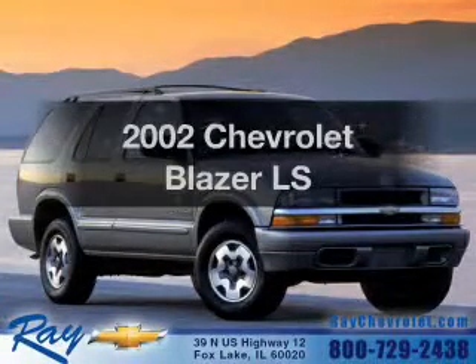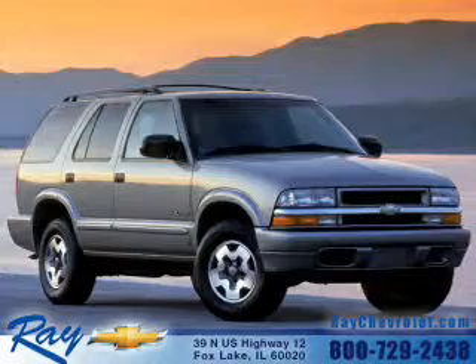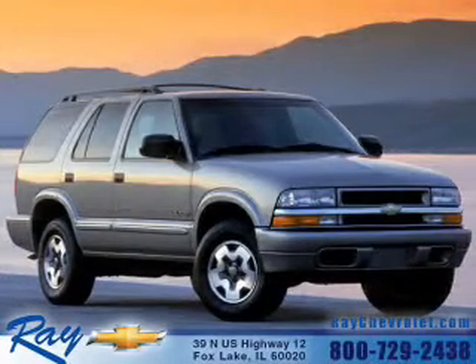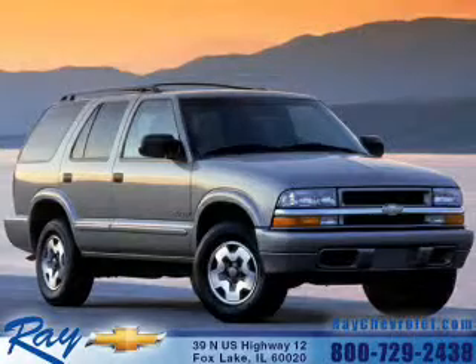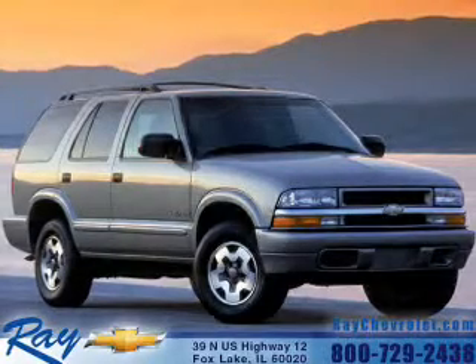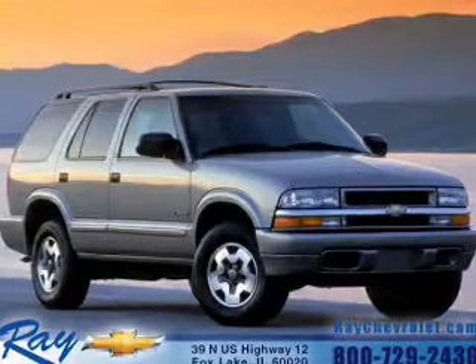Imagine yourself in this 2002 Chevrolet Blazer — everything you need under one roof with this great vehicle. The powertrain includes rear wheel drive with a reliable six-cylinder engine connected to a smooth shifting transmission. The anti-lock braking system will help deliver you safely to your destination.